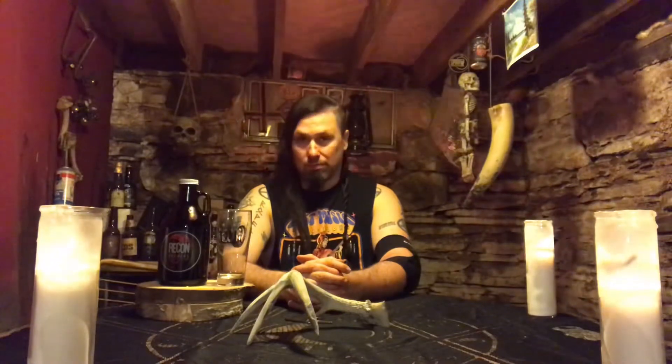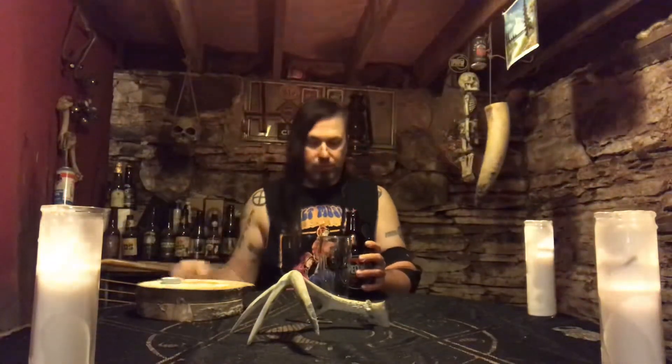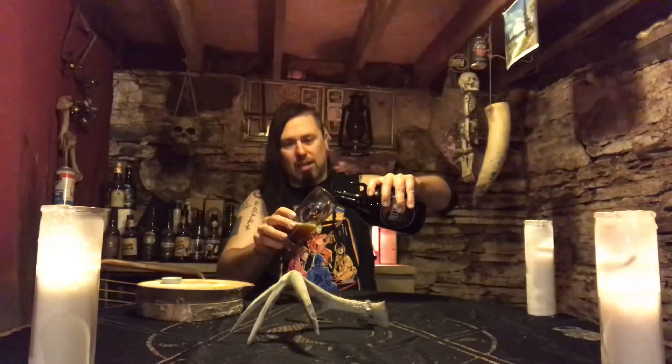Hi guys, Paul here from PA Brew News. Got a beer here from Butler, Pennsylvania at the Recon Brewing Company. This is their Brave Wee, their Scottish Wee Heavy. I lost the tag somewhere in my travels, but I've got the Recon Brewing Company glass, so hashtag use proper glassware.